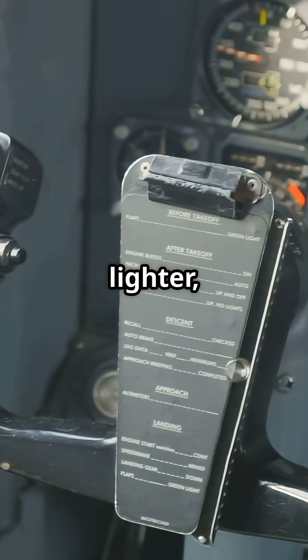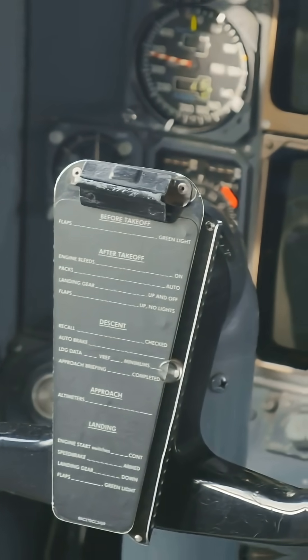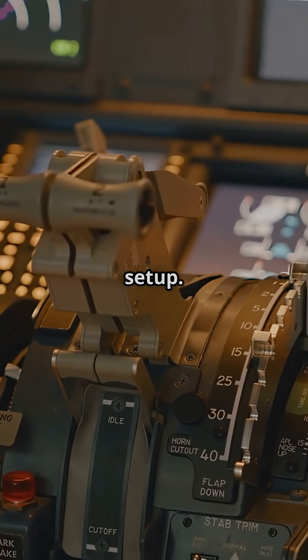It's simpler, lighter, and keeps the pilot directly in the loop — but far less redundant than Airbus's set-up.